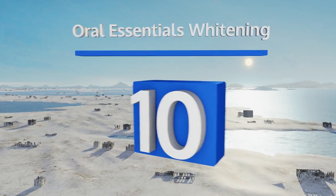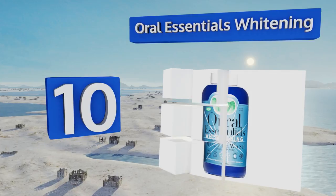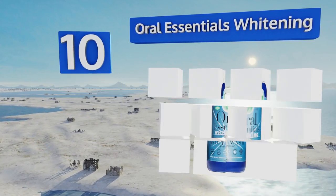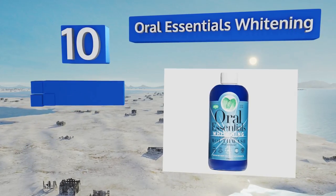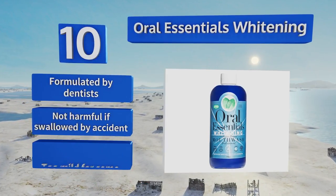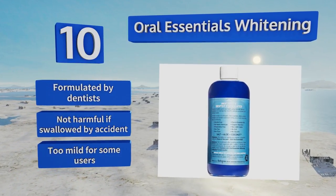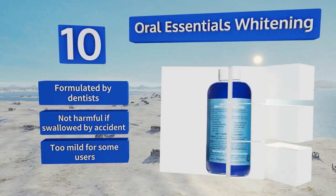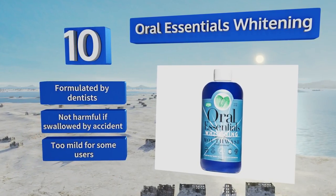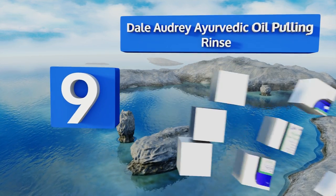Starting off our list at number 10: most formulas struggle to brighten teeth without relying on harsh chemicals, but Oral Essentials Whitening does the trick. It uses ingredients like essential oils, natural xylitol, aloe vera, and ancient salt from the Dead Sea to help your smile stand out. It's formulated by dentists and not harmful if swallowed by accident. However, it is too mild for some users.